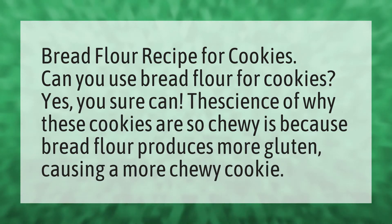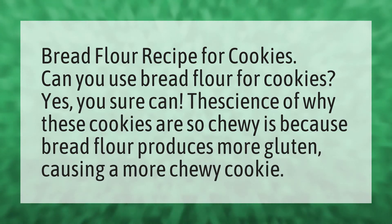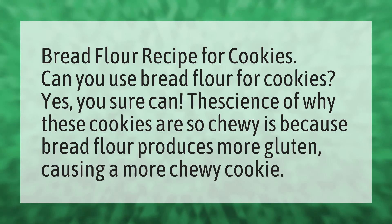Bread flour recipe for cookies. Can you use bread flour for cookies? Yes, you sure can. The science of why these cookies are so chewy is because bread flour produces more gluten, causing a more chewy cookie.